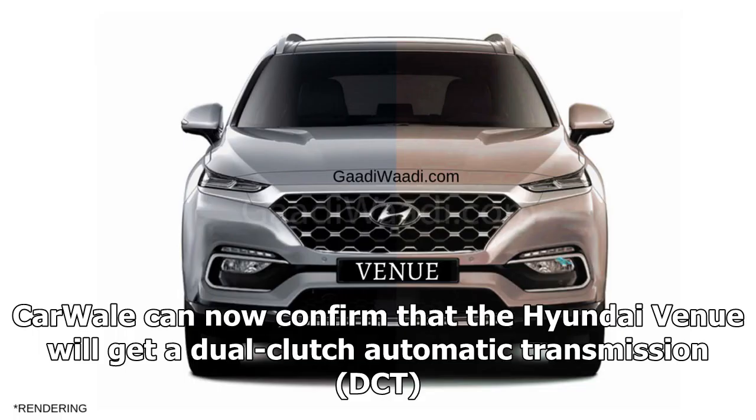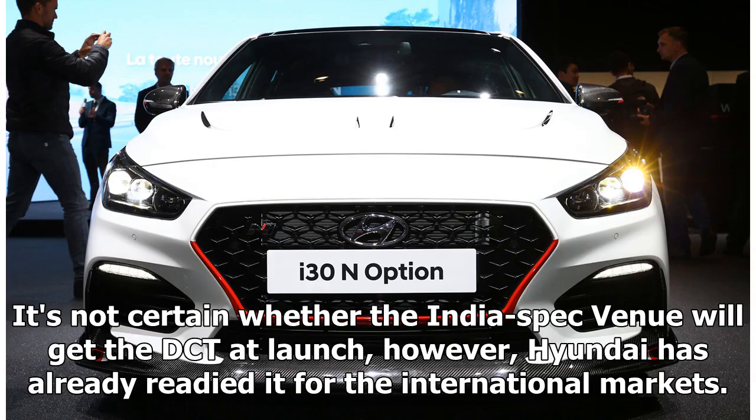Carwale can now confirm that the Hyundai Venue will get a dual-clutch automatic transmission. It's not certain whether the India-spec Venue will get the DCT at launch; however, Hyundai has already readied it for the international markets.